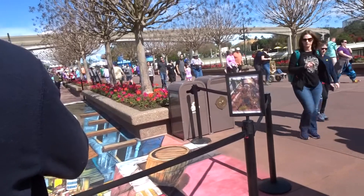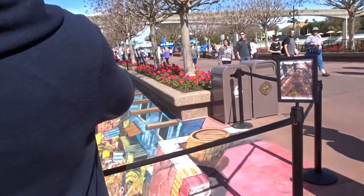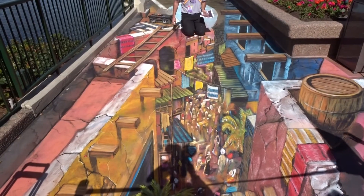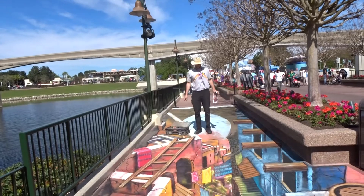So this one is 3D chalk art and there's a specific spot we have to stand to see it best. We're waiting for that moment and here it is — looking down the street. The artist is still working on it and it's massive.